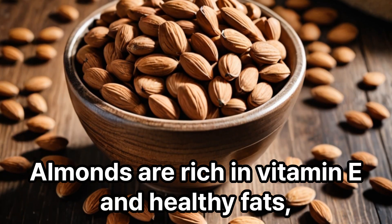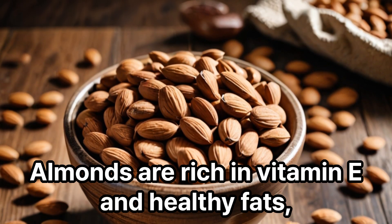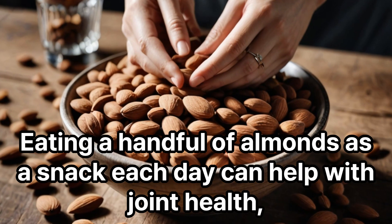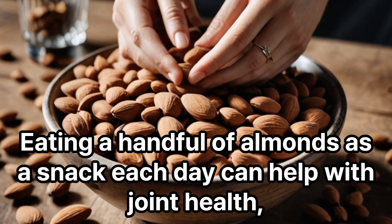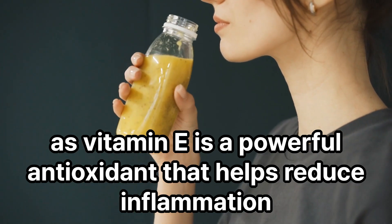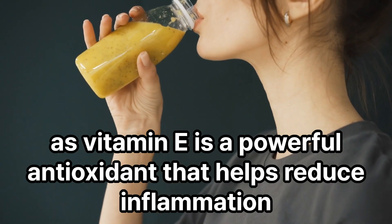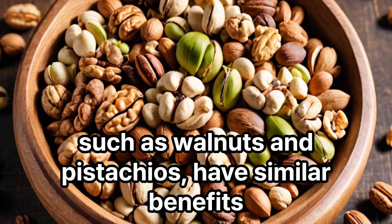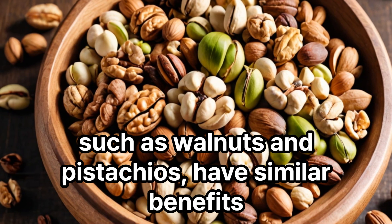Almonds are rich in vitamin E and healthy fats, which help reduce inflammation and support joint health. Eating a handful of almonds as a snack each day can help with joint health, as vitamin E is a powerful antioxidant that helps reduce inflammation. In addition to almonds, other nuts such as walnuts and pistachios have similar benefits.